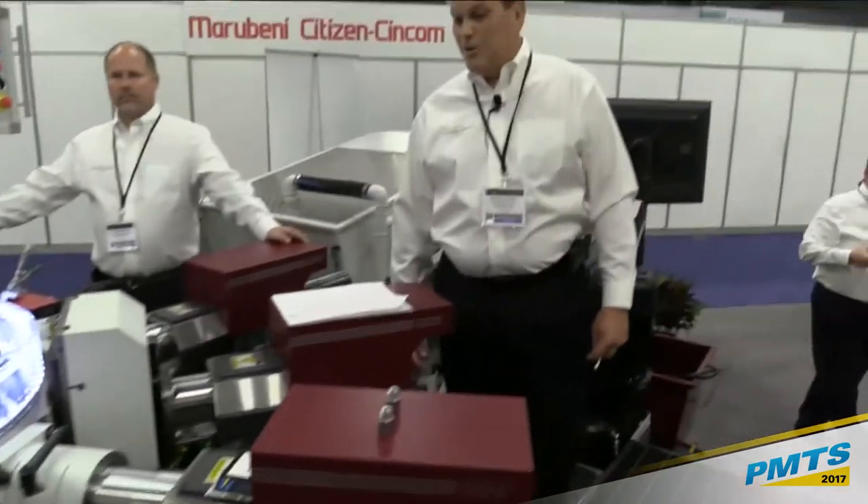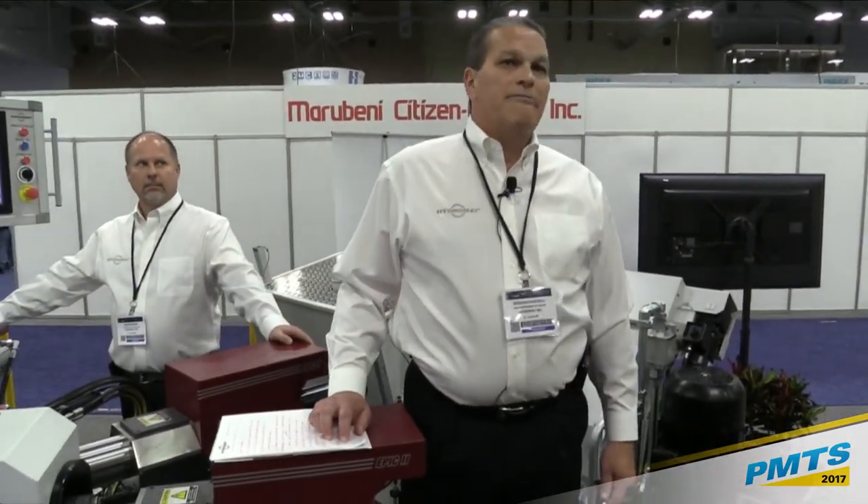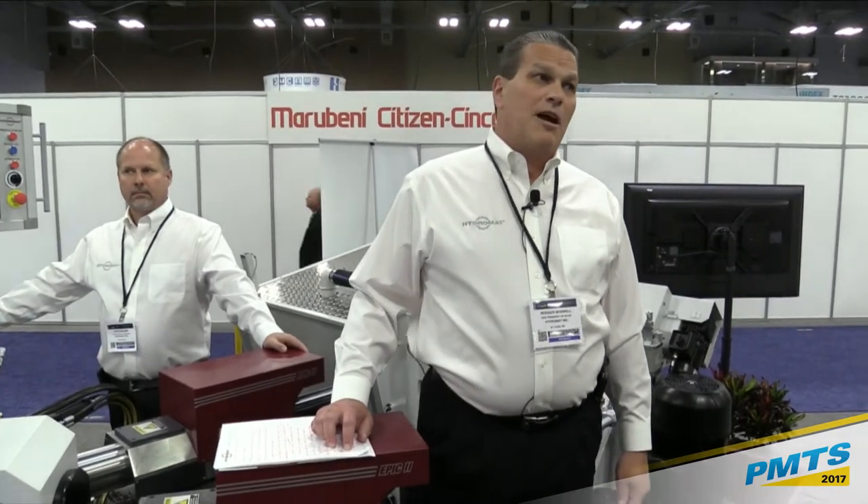Thank you, Miles. Welcome, everybody, to Hydromat's booth. I'm Roger Boswell, Vice President of Sales and Applications for Hydromat. I've been with the company for 27 years, fortunate to have gone through different departments from field service technician, project engineer, into our sales group and applications.